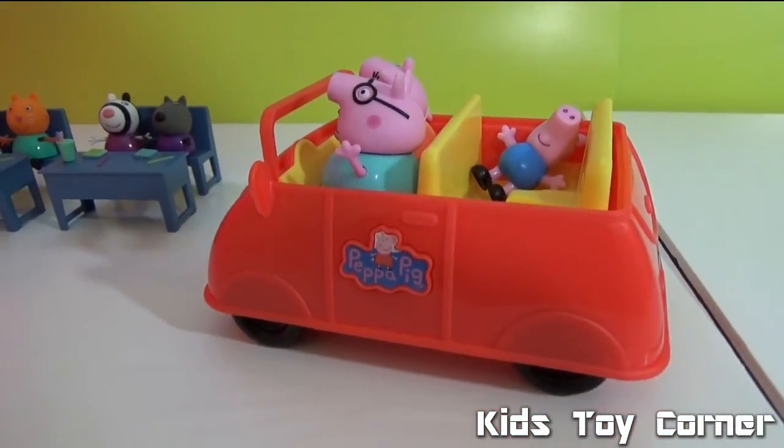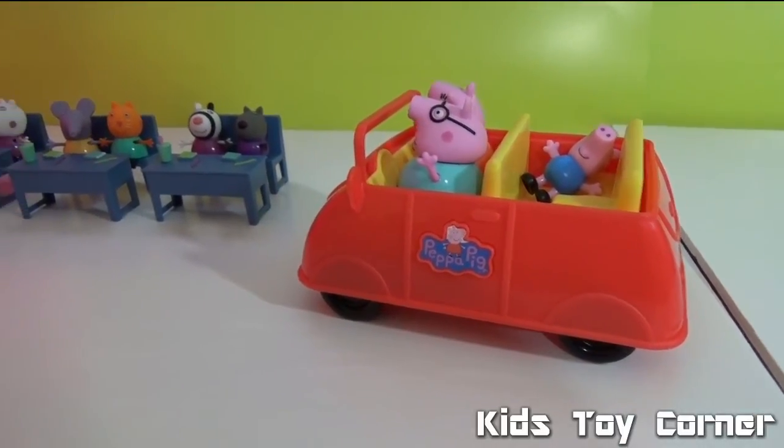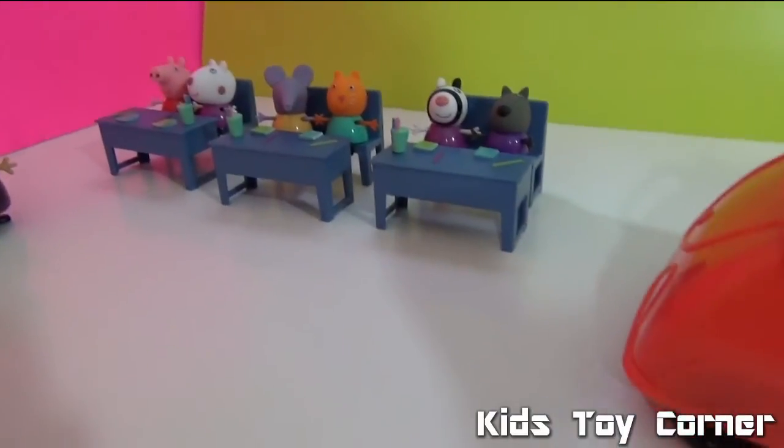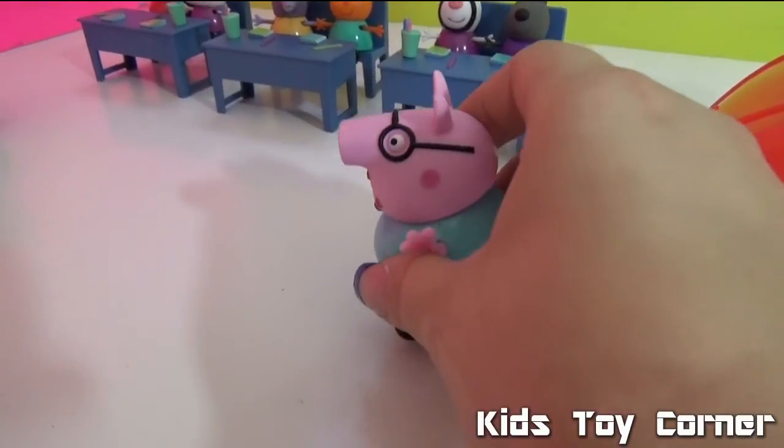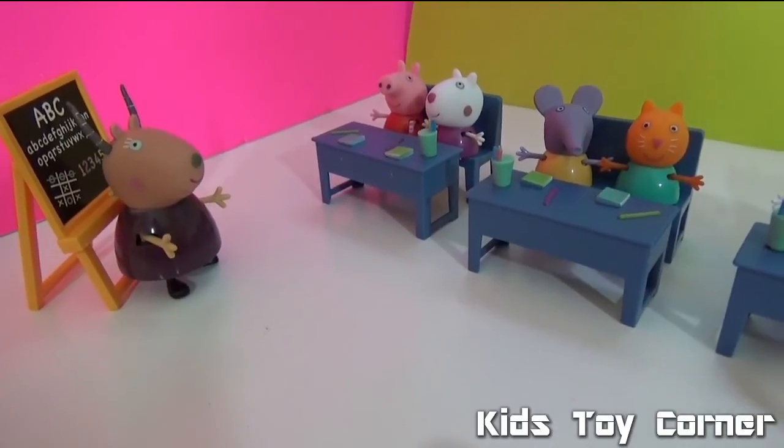It's Peppa Pig's family — they came to pick up Peppa from school! Hello, I'm Daddy Pig and I'm going to pick up Peppa. Okay Peppa, it's time for you to go home.